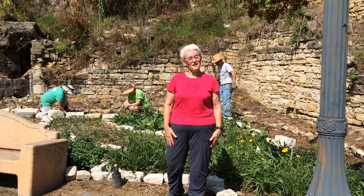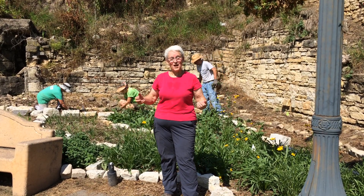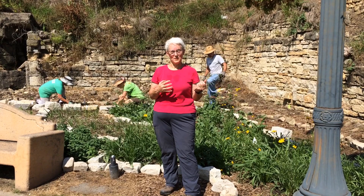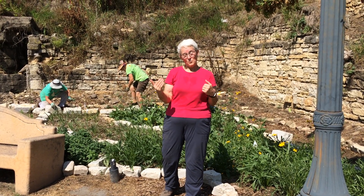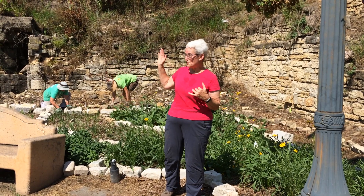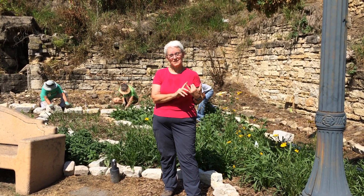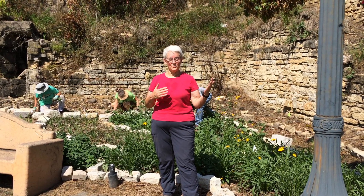Joliet is known as the city of steel and stone. Steel because this town in Illinois once was the site of the second largest steel mill in the nation. And stone because we have beautiful dolomite limestone that was quarried to help build the Illinois and Michigan Canal and prominent buildings in the community and in the region.